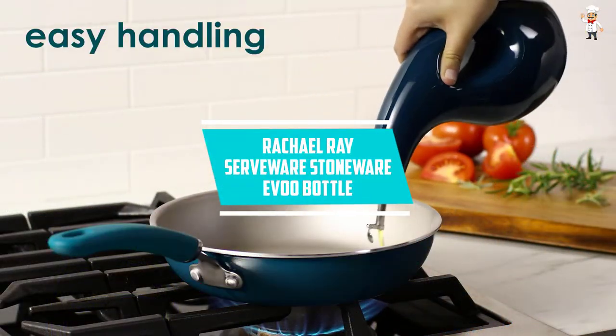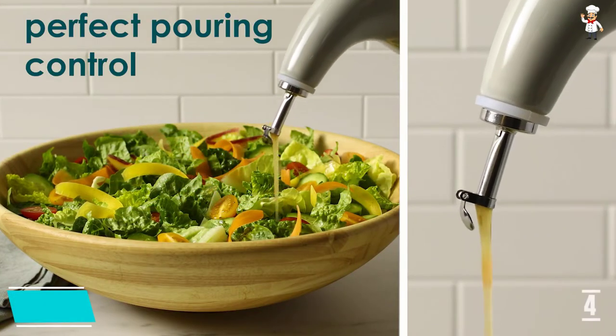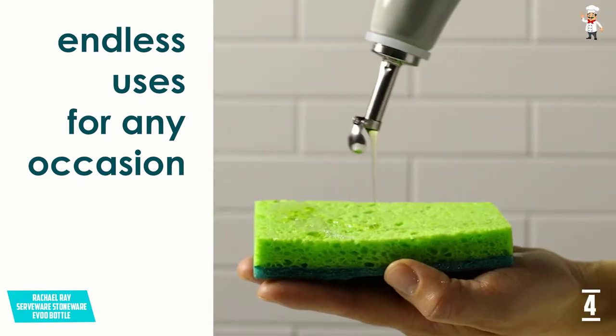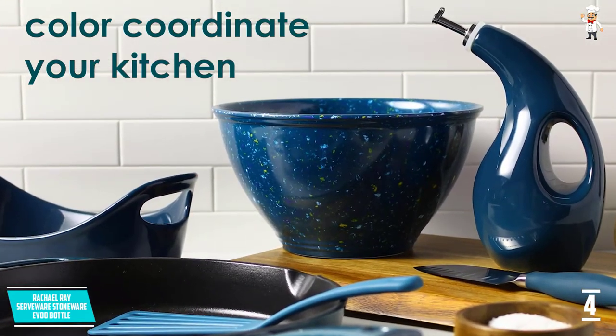At Number 4: the Rachel Ray Serveware Stoneware Ivu Bottle. Rachel Ray is a trademark of Ray Marks Co., LLC. It makes lots of products, including bakeware, dinnerware, tea kettles, and other kitchen tools. One of its products is this Stoneware Ivu Bottle.